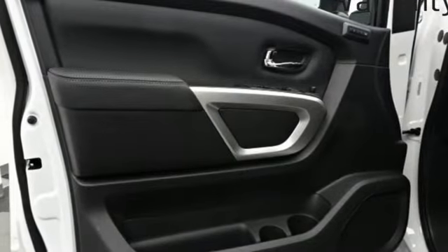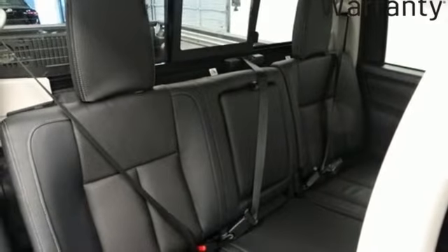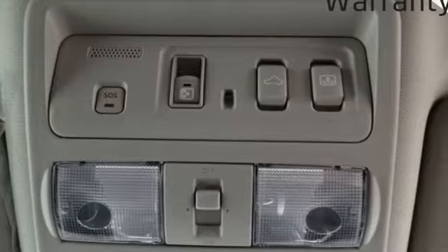Dual-zone climate control, V8 engine, active grille shutters, electronic shift on the fly, and automatic transmission.